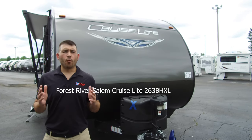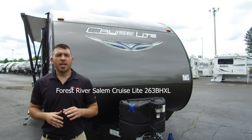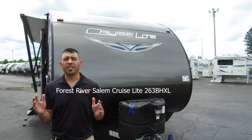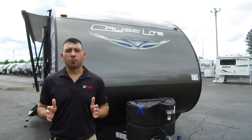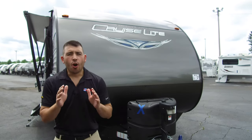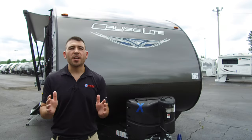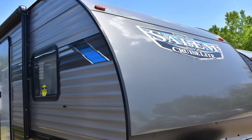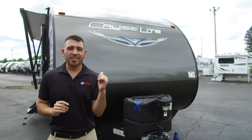First up we're going to take a look at the Forest River Salem Cruise Light 263BHXL, and this unit is a beauty. As you can see from the front, this thing is going to look great running down the road — and it's going to look even better because they're putting brand new graphics on the new units coming forward. Your Cruise Light will look even better than it does as it sits here today.